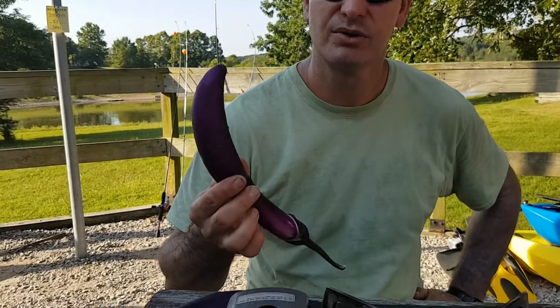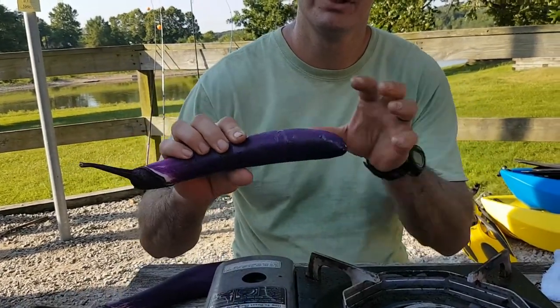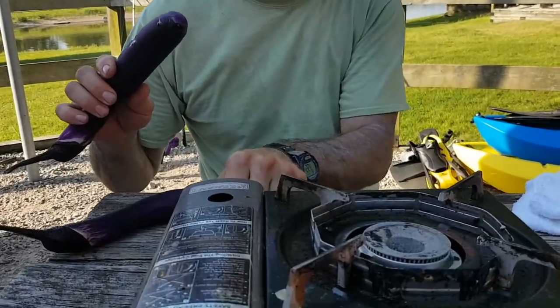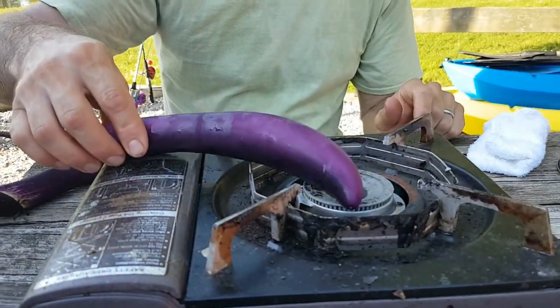For breakfast we're going to have some eggplant — it's called torta. You burn the outside of the eggplant, put it with egg and cook it. I'll get that started burning because it takes a little bit.